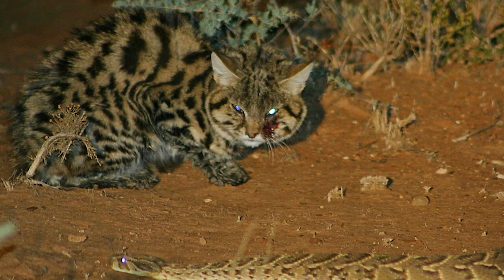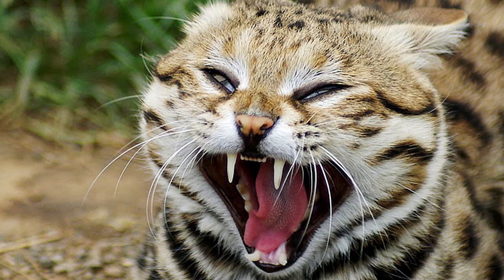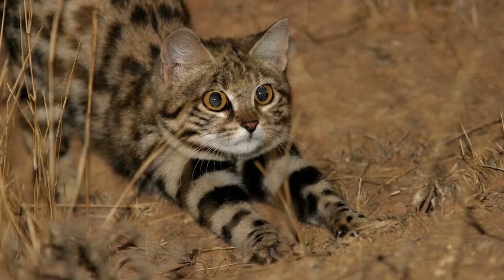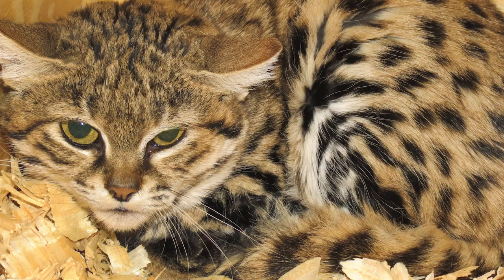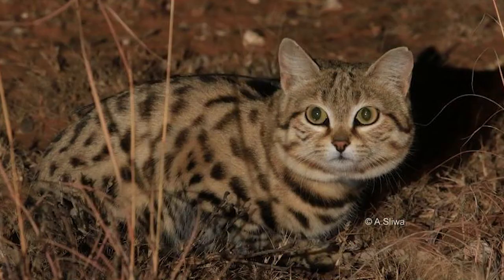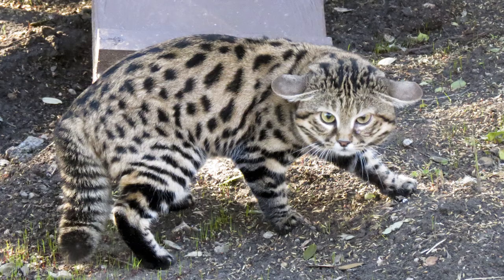The black-footed cat, otherwise known as the killing machine, ranks second in the list of the deadliest cats on the planet. You might wonder why the word 'deadliest' is used rather than 'dangerous' — continue reading and you will find the answer. The black-footed cat is Africa's smallest but deadliest cat, native to southern Africa. The height of the cat is around 35 to 50 cm and it weighs around 1 to 3 kg.